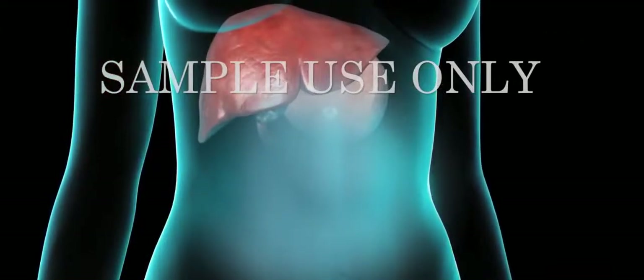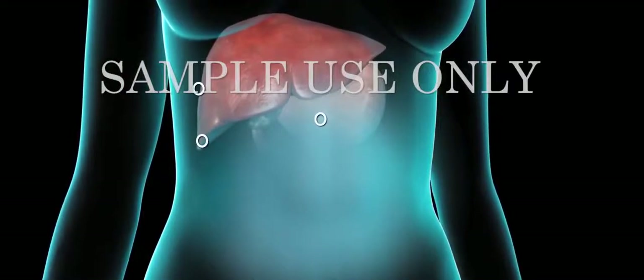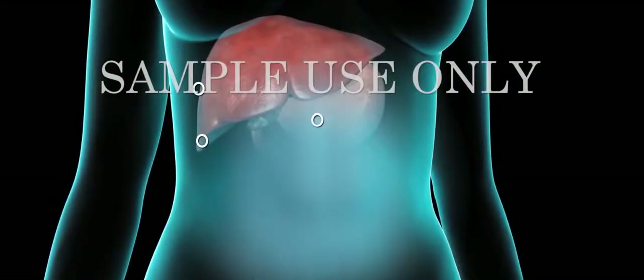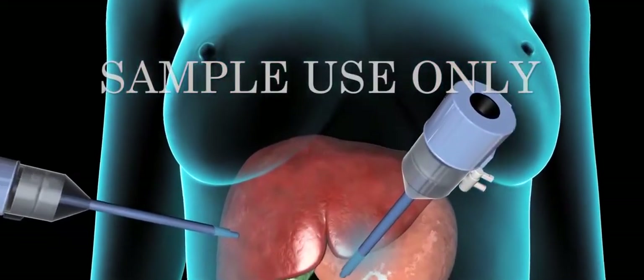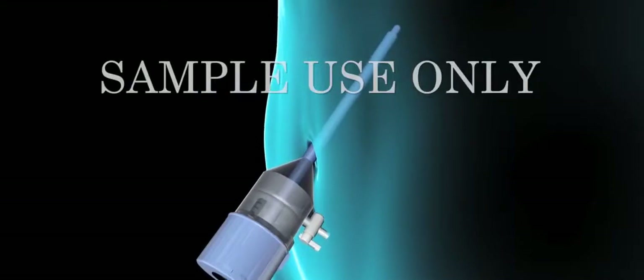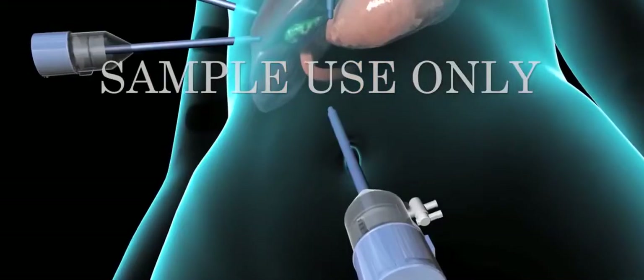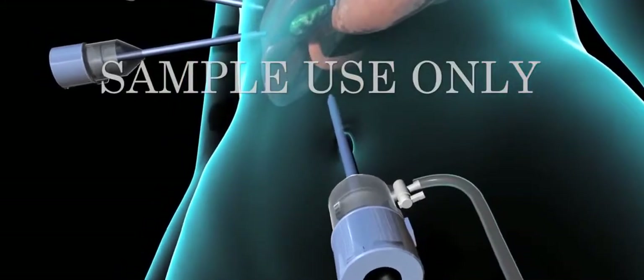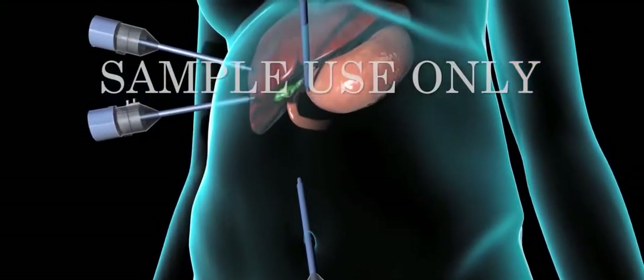Laparoscopic cholecystectomy requires only small keyhole incisions through the abdomen, known as ports. To reach the gallbladder, the surgeon will insert tubes, called trocars, through these ports. One port is usually located at the navel, or umbilicus. Carbon dioxide gas pumped through the umbilical port will inflate the abdomen so its contents can be viewed more easily.